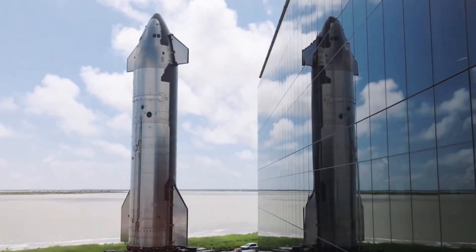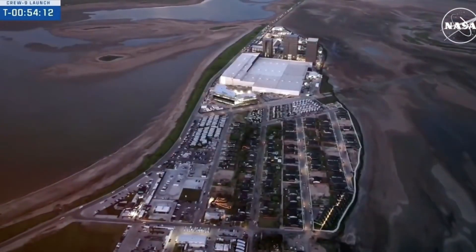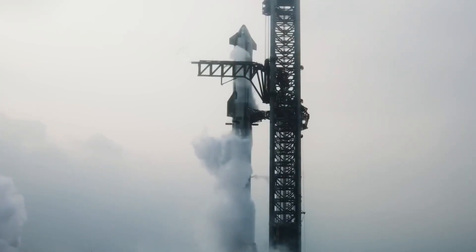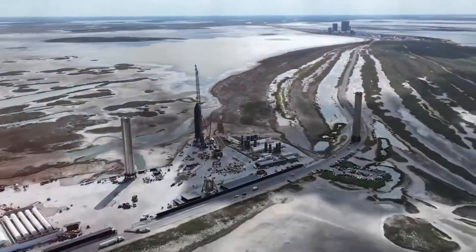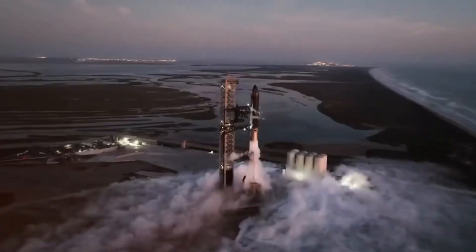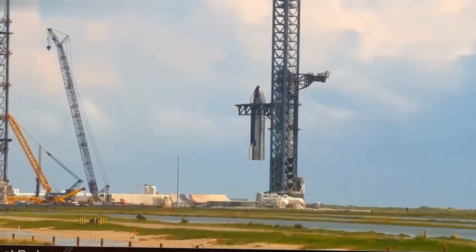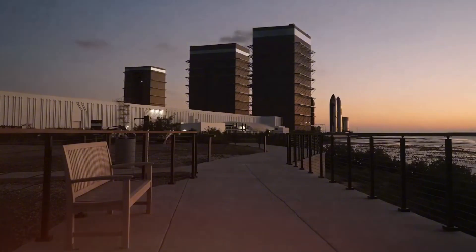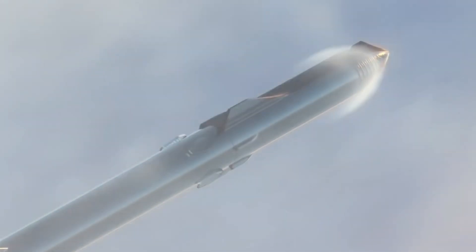Breaking news from Starbase. SpaceX is about to make history once again with the stunning debut of Starship version 2. As the holiday season unfolds, the teams at Starbase are working around the clock on something extraordinary. The seventh Starship flight is rapidly taking shape, bringing groundbreaking innovations to the launch pad. On a fog-shrouded evening of December 5th, under the cover of darkness, SpaceX quietly moved Booster 14 — the powerful first stage designated for Flight 7 — on its dramatic journey from Megabay to the launch complex. With January 2025 marked on the calendar for this historic launch, SpaceX isn't wasting a single moment. The testing campaign is already in full swing, and what we're about to witness could redefine our expectations of space travel.